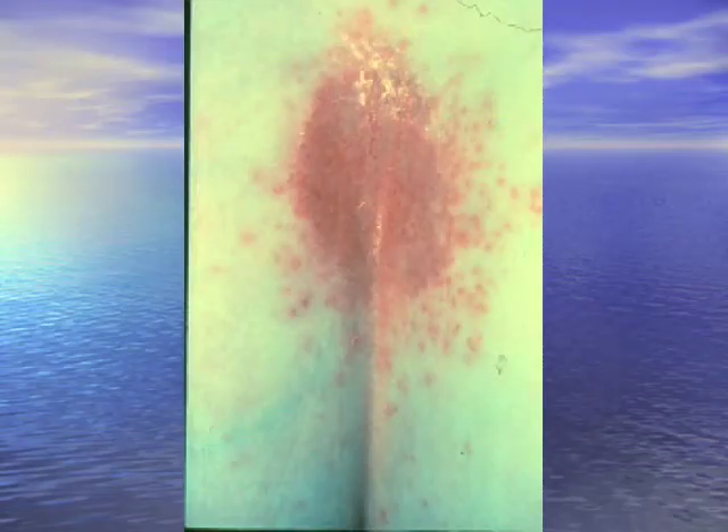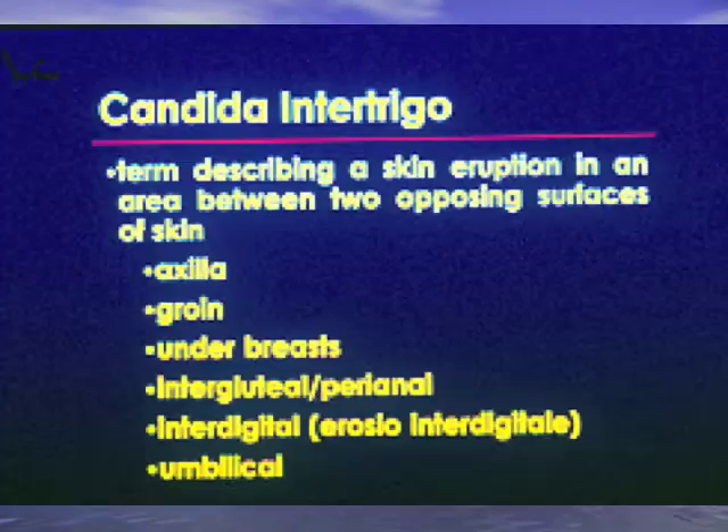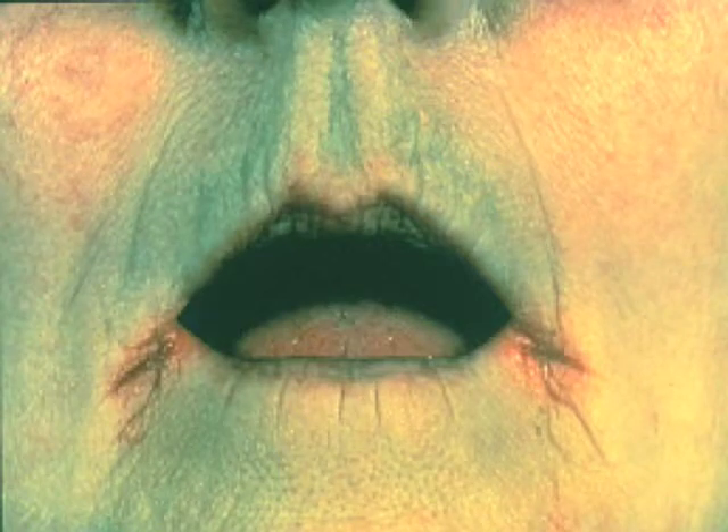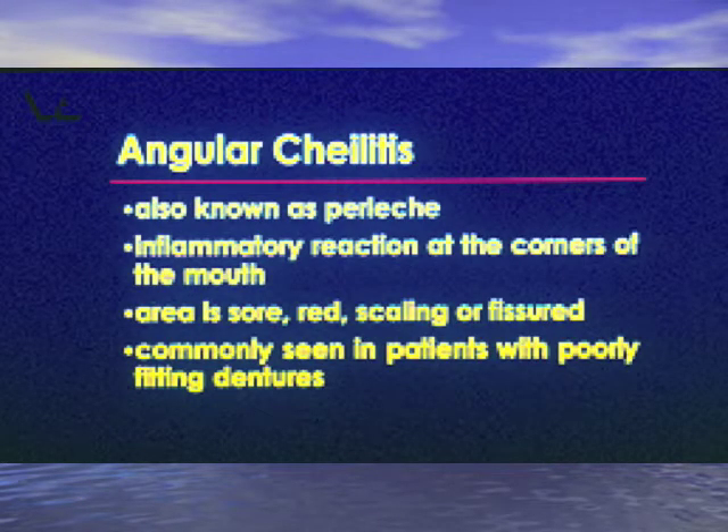What fungus is this in the gluteal cleft with satellite lesions? That's candida — satellite lesions equal candida intertrigo. Anywhere skin opposes skin, think candida. Cracks at the angles of the mouth due to candida is angular cheilitis — also known by the French word perleche. Candida can give a red erythematous presentation or a white membrane. If someone has white stuff on the lateral edge of their mouth that doesn't scrape off and they're HIV positive with a CD4 below 200, that's oral hairy leukoplakia due to Epstein-Barr virus.